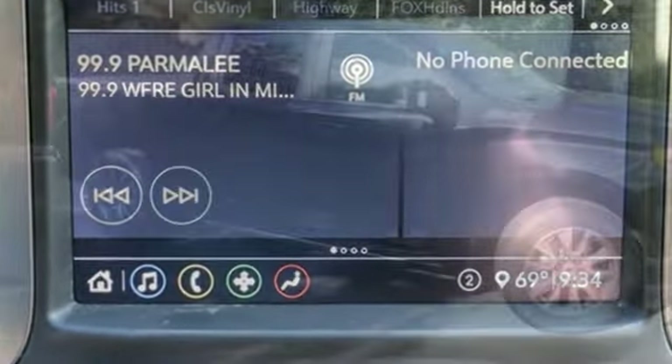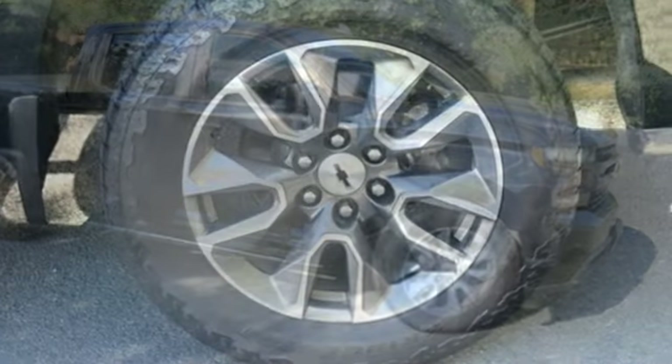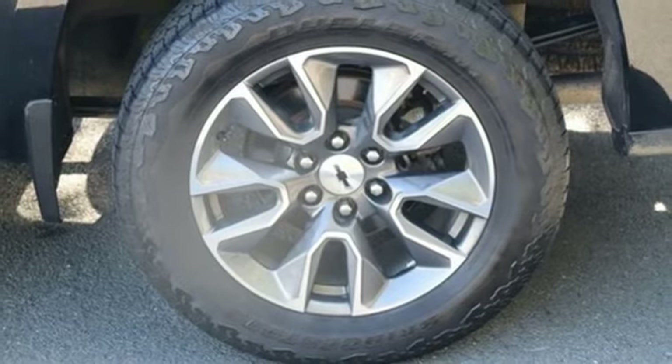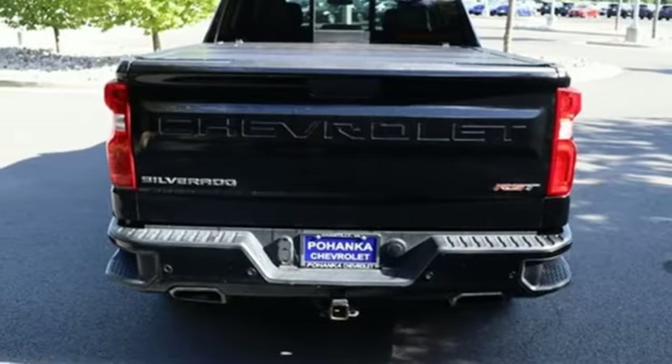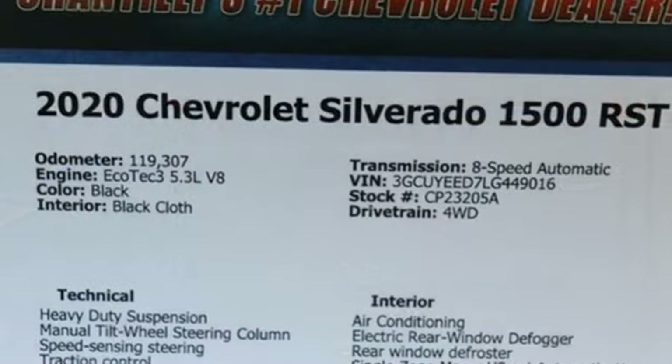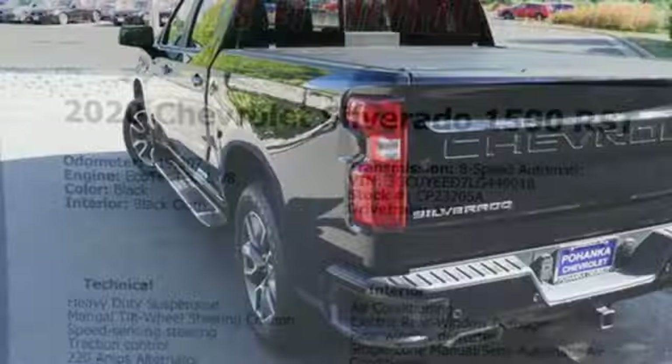Intercooled turbo inline four-cylinder engine, four-wheel drive, automatic transmission, aluminum wheels, streaming audio, Wi-Fi hotspot, manual tilting steering column, front tow hooks, electronic shift on the fly, and LED low and high beam headlights.